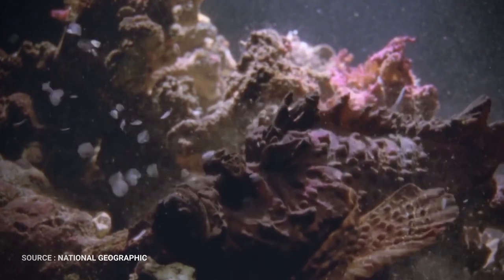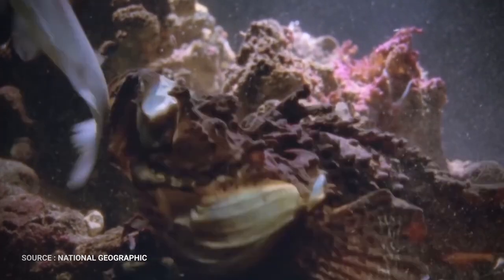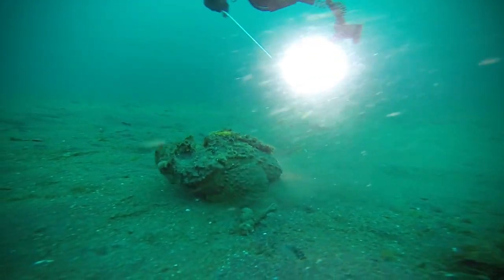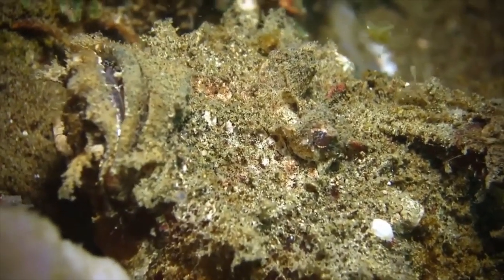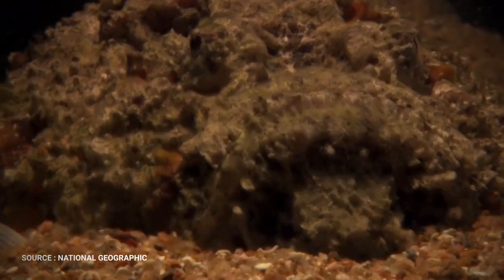They eat other reef fishes and some bottom-dwelling invertebrates, but they do not actively pursue these animals. Instead, they wait for dinner to come to them. Waiting for hours at a time, stonefish strike when their potential prey is less than their body length away. Their powerful jaws and large mouths create so much pressure that they are easily able to suck down their unsuspecting prey and swallow it whole.